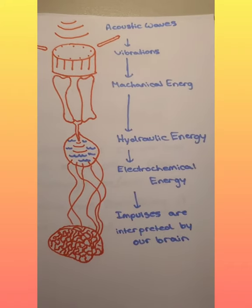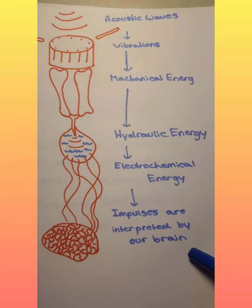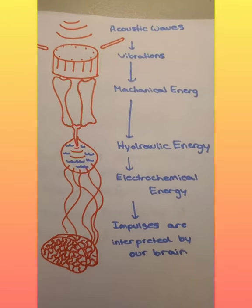Those electrochemical impulses are sent to the brain through the auditory nerve, where the information can be interpreted and we can hear the sound. So that was completely oversimplified, but it just goes to show that the elastic energy is converted to many different forms before the brain has something it can interpret and we can hear the sound.